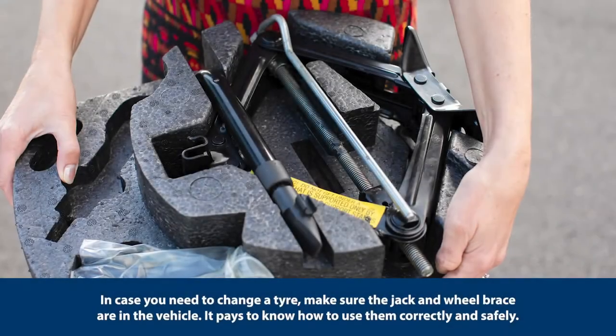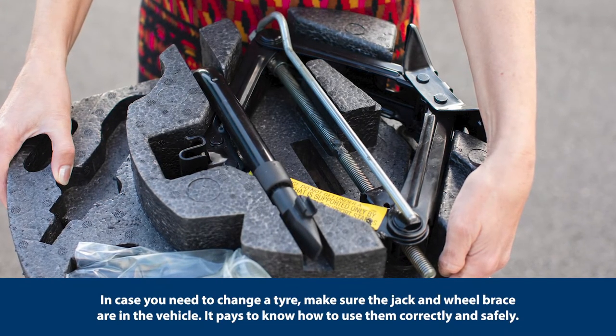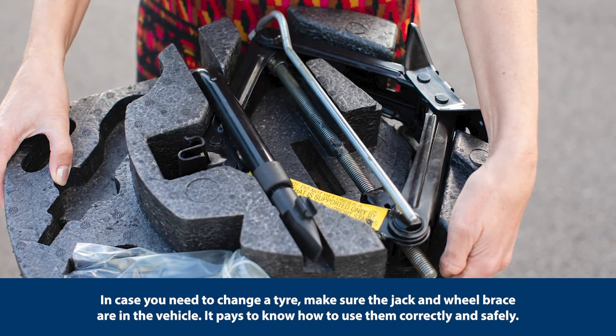In case you need to change a tyre, make sure the jack and wheel brace are in the vehicle. It pays to know how to use them correctly and safely.